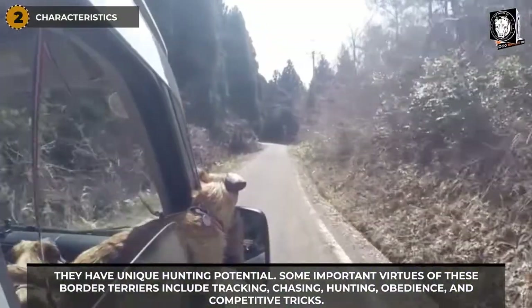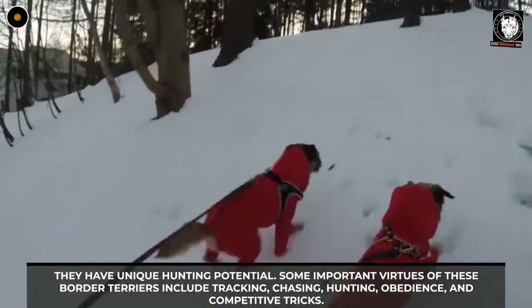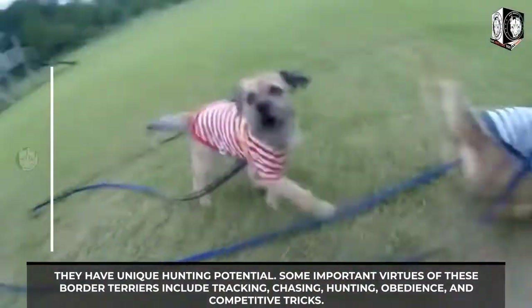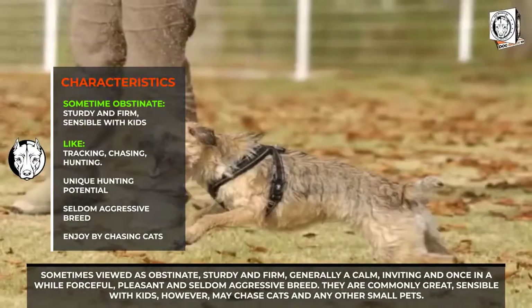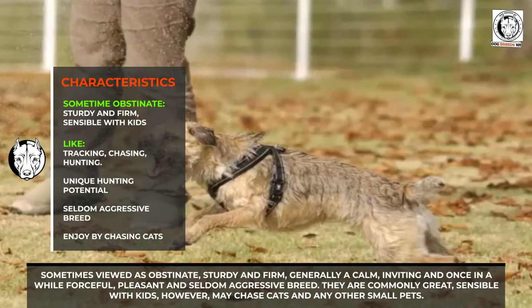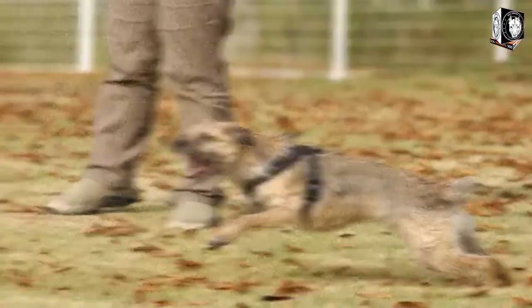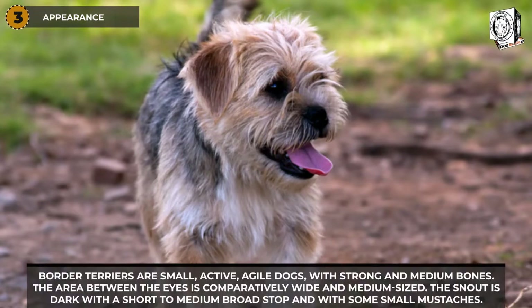Characteristics: Border Terriers have unique hunting potential. Some important virtues include tracking, chasing, hunting, obedience, and competitive tricks. Sometimes viewed as obstinate, they are sturdy and firm, generally calm, inviting, and occasionally forceful, pleasant, and seldom aggressive. They are commonly great and sensible with kids, however, may chase cats and other small pets.